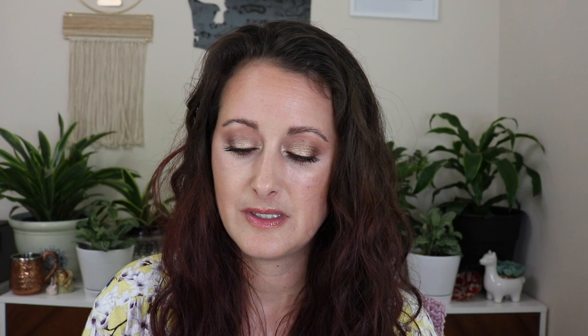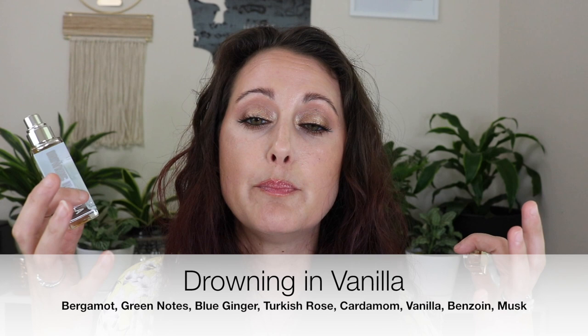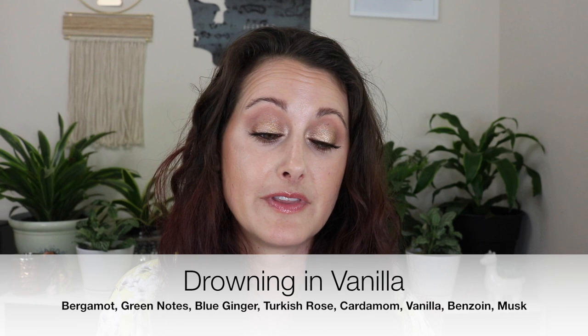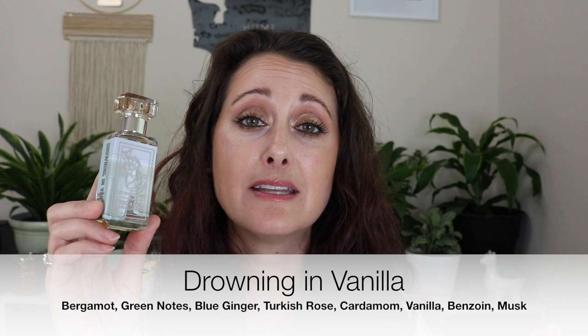Next we have Drowning in Vanilla. This one is a clone of Nishane's Ani, which is a beautiful, heavily spiced vanilla fragrance. I love this one. When I first got it and sprayed it, it was just all spice — I couldn't smell vanilla at all. But now that I've had this one for probably a year, the vanilla has really had time to deepen and everything is beautifully macerated. So this is a gorgeous, creamy, heavily spiced vanilla fragrance.